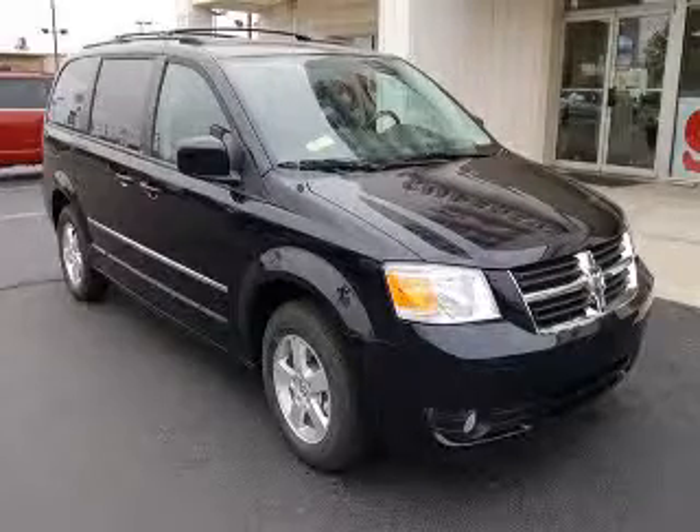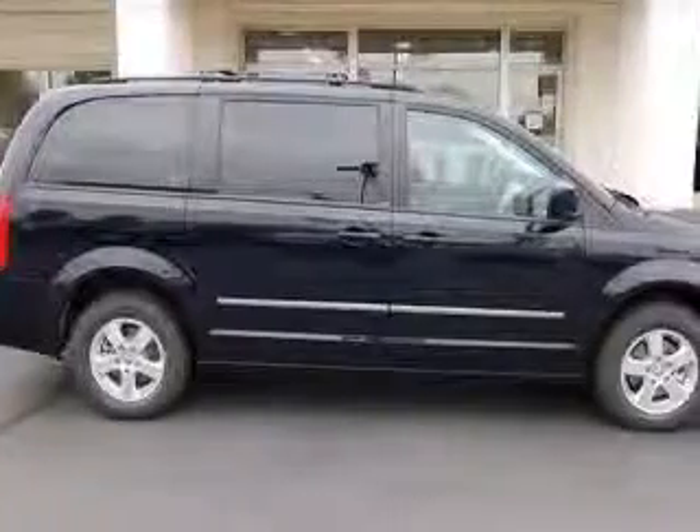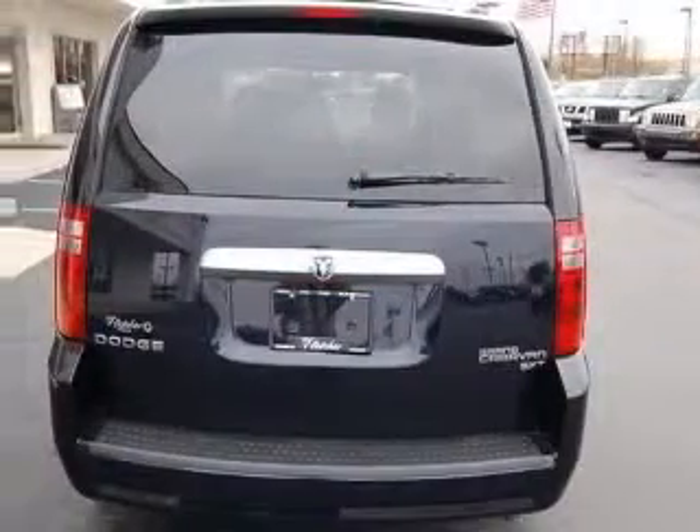We are proud to present this excellent new 2010 Dodge Grand Caravan. This Grand Caravan has a 3.8L V6 engine and an automatic transmission. This vehicle has a BlackBerry Pearl-Code exterior and includes the following options: